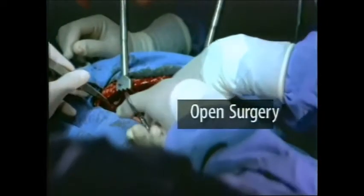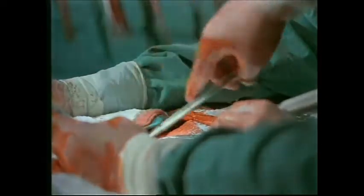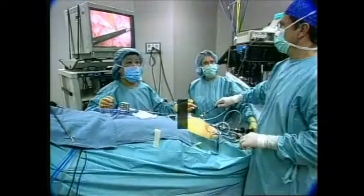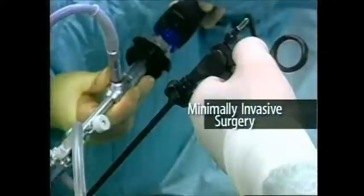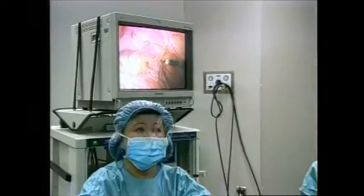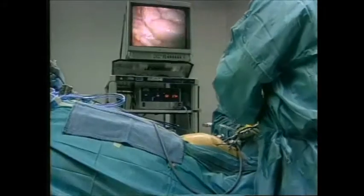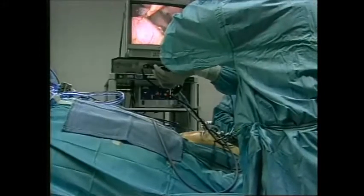Historically, patients have undergone open surgery, in which large incisions are made. More recently, minimally invasive surgery was introduced, greatly reducing the trauma and pain. But although endoscopic surgery is less traumatic to the patient, it has many disadvantages. The surgeon's range of motion is restricted and unnatural, requiring counterintuitive motion to execute an instrument maneuver.